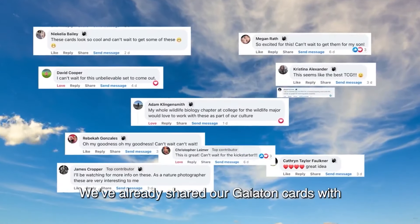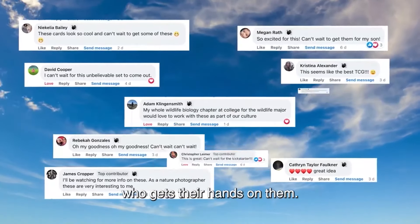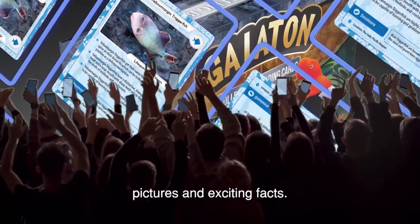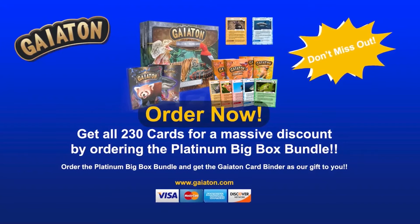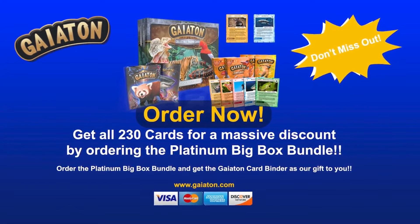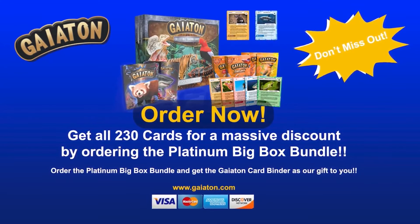We've already shared our Gaetan Cards with a sample audience and the reviews are in! Gaetan Cards are an instant hit with anyone who gets their hands on them! The public can't get enough of the gorgeous pictures and exciting packs! Learning about the world around us is going viral! Get your Gaetan Cards today! Available in 50-card packs and 10-card special edition booster packs! Get the full first edition set at a massive discount by ordering the Platinum Big Box Bundle!